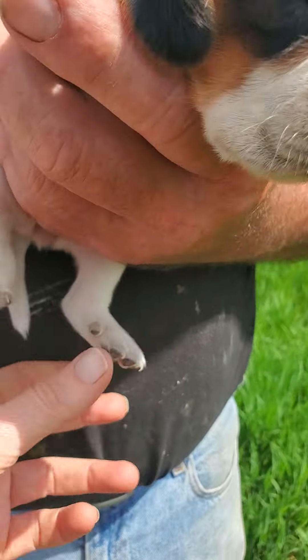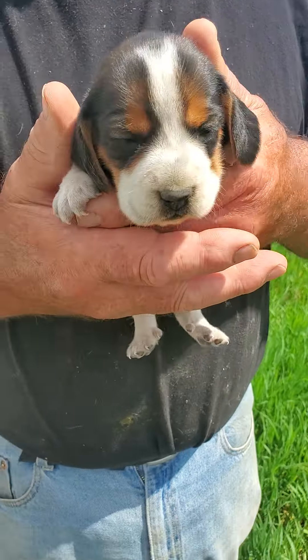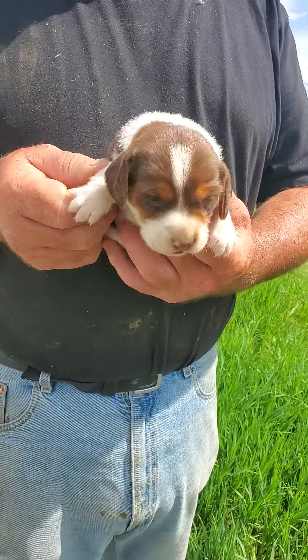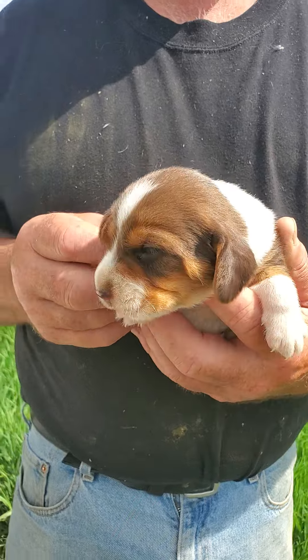She's got dewclaws on the rear of her feet. So that's a little female — there's only one other female in this litter. So here's your handsome baby boy, Todd. He's going to be chocolate and white.